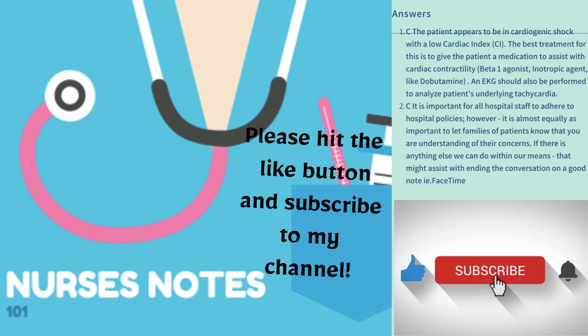I wrote out an in-depth response to both of those questions and why I chose those answers. Please feel free to leave comments if there's anything you'd want to discuss further, and hit the like button and subscribe to my channel. Thanks for listening.